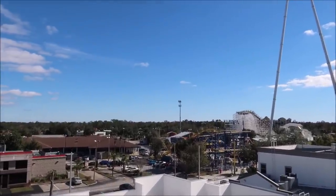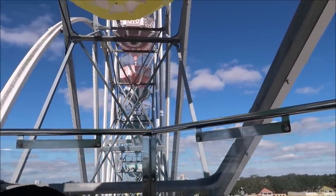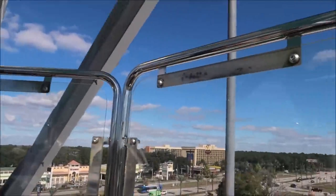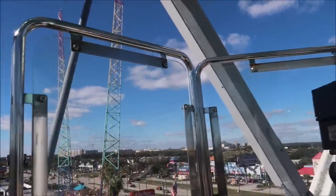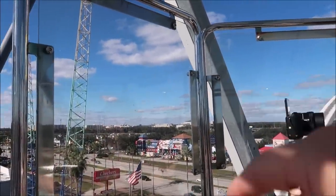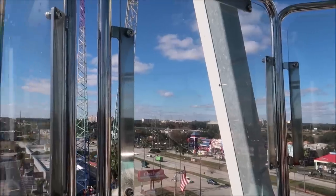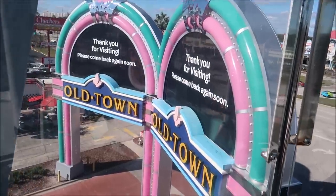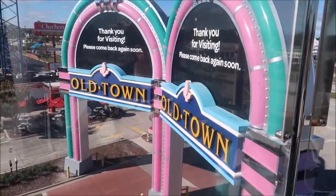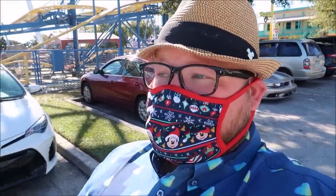Getting some views. Almost at the highest point, right here. And that's it, here we are. Look at this - I think we can see the Swan and Dolphin there. Wow, I can see the Tower of Terror off in the distance. Disney right over there. That was so much fun actually riding the Ferris wheel. A lot more fun than I remember - I haven't ridden one in a long time.